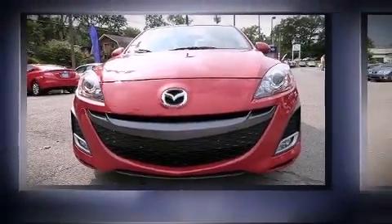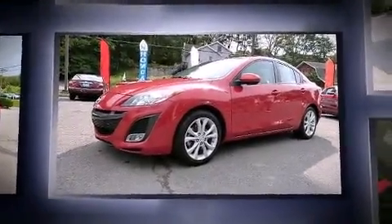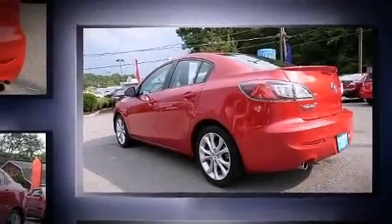Climb inside the 2011 Mazda Mazda 3. This four-door, five-passenger sedan just recently passed the 30,000 mile mark. It features a standard transmission, front-wheel drive, and a 2.5-liter four-cylinder engine.